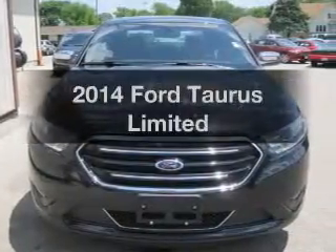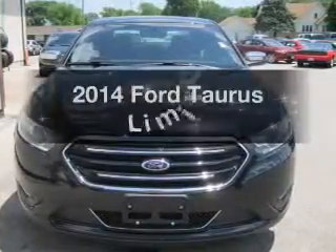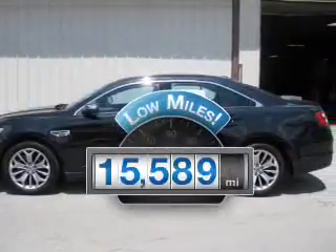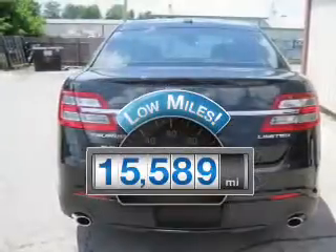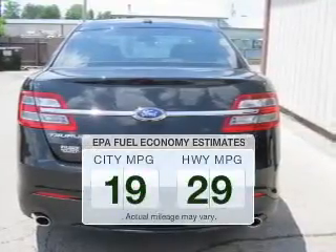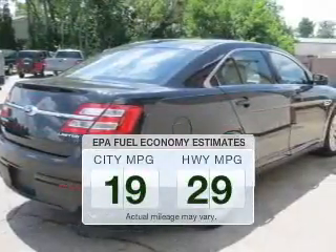Presenting the 2014 Ford Taurus. If you're looking for an automobile with great attributes, look no further. With low miles, this automobile will take you far and get you where you want to go. Better gas mileage means better long-term driving, and this ride delivers with a great low fuel consumption rate.